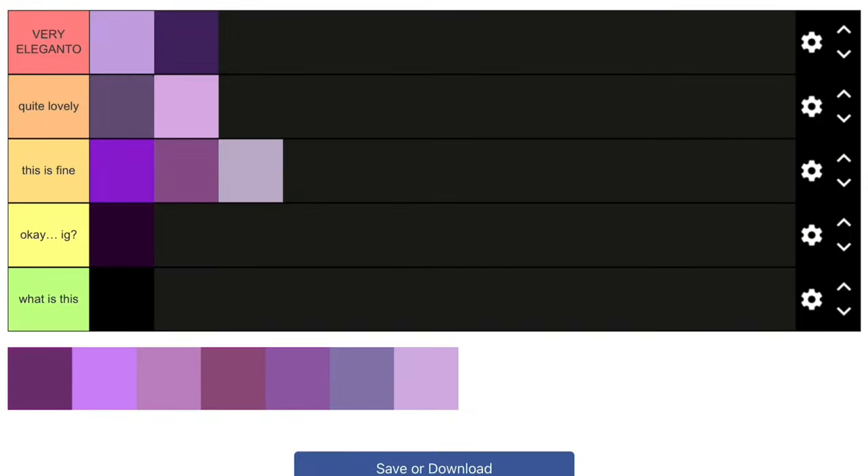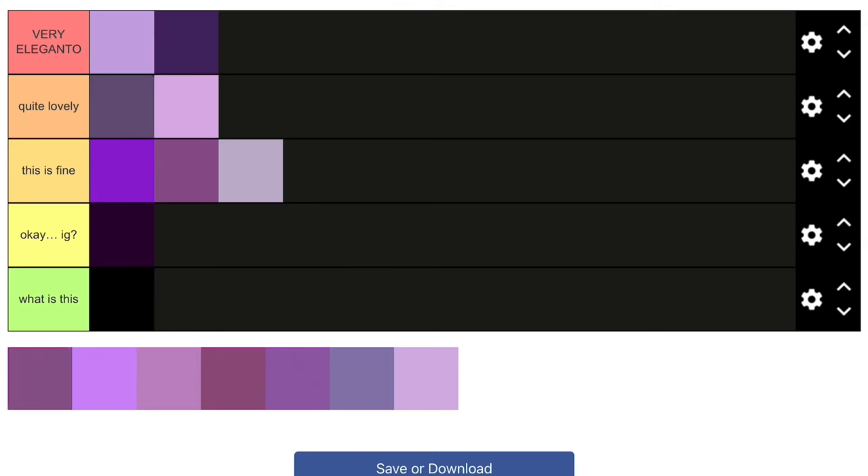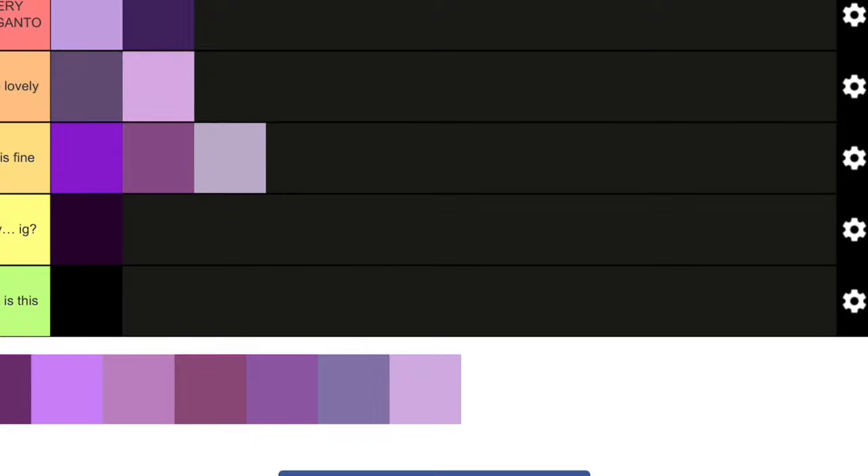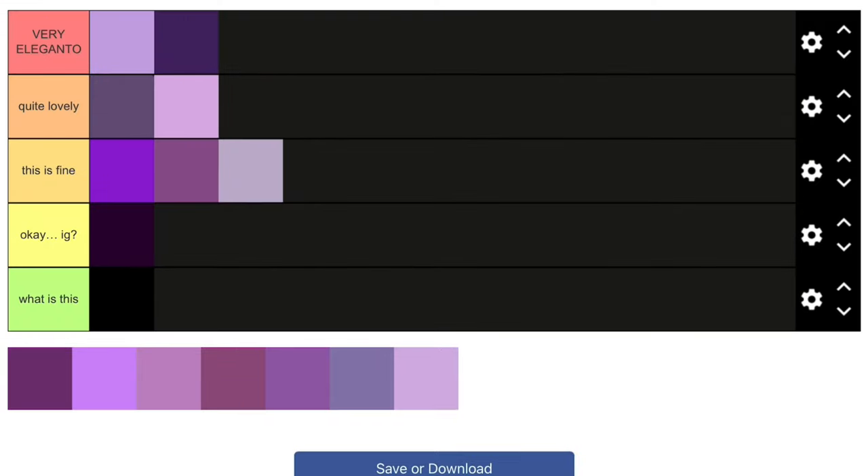Next one is this purple — I think this isn't too bad. I actually like this one. Again, I like purple shades on the blue side, and this is one of the few on the red side that I like. So I'll put this in 'Quite Lovely.'